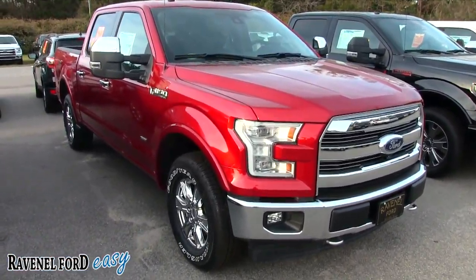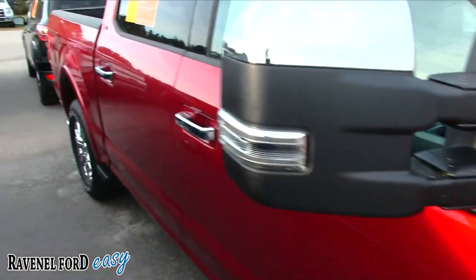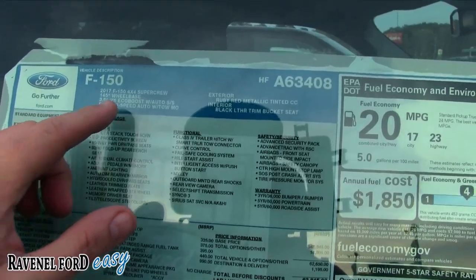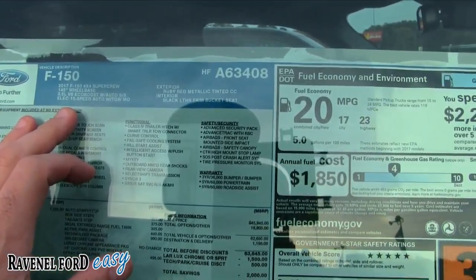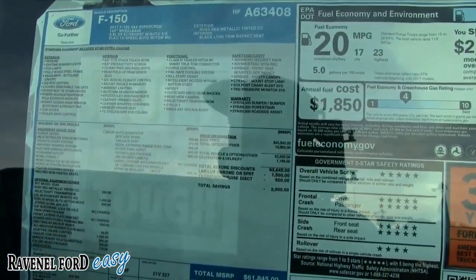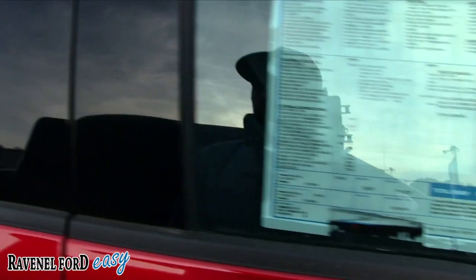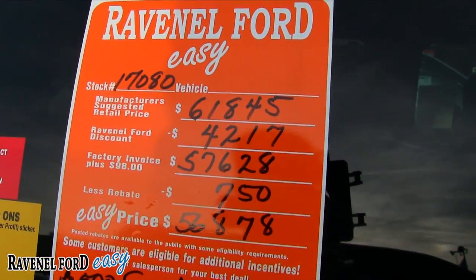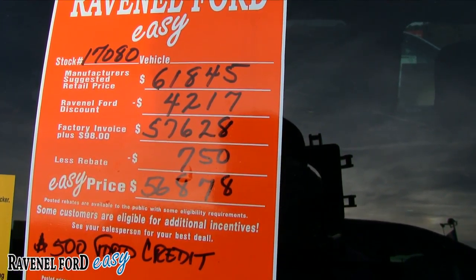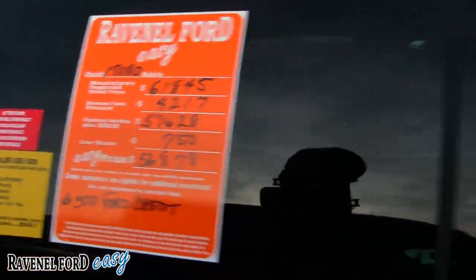Here's a Lariat with the FX4 package and four-wheel drive. This one has a V6 ten-speed automatic, getting 23 MPG on the highway. It's a 2016 Lariat FX4. Total MSRP is $61,845. Discount of $4,217 puts you at $57,628 — that's $98 over invoice. A $750 rebate brings it to $56,878, and $500 off with Ford Motor Credit financing.